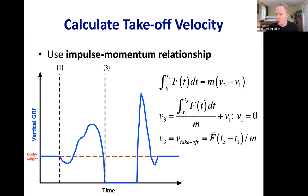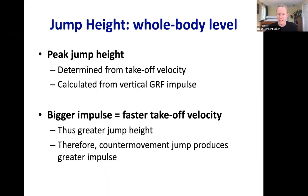To summarize: peak jump height is determined by takeoff velocity, determined by vertical impulse against the ground. To jump higher, you need a bigger impulse, which means a bigger takeoff velocity and thus greater jump height. But let's figure out more specifically why the counter movement jump is higher — or equivalently, why the squat jump is lower.